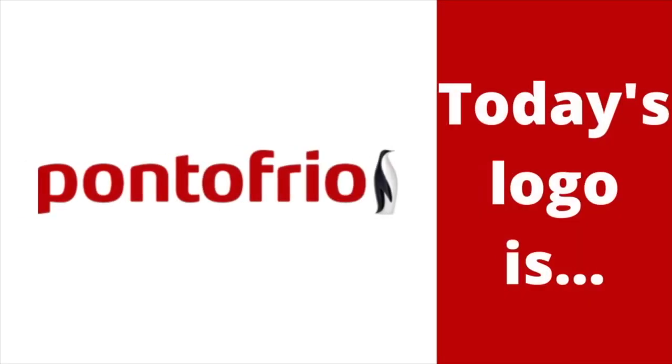Hey there guys, Robert here and welcome to episode 882 of Logo History. For this episode, we're going to have a look at Ponto Frio. There is no info for this logo. And now, without further ado, let's get started.